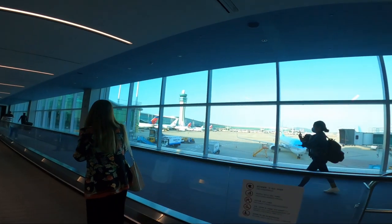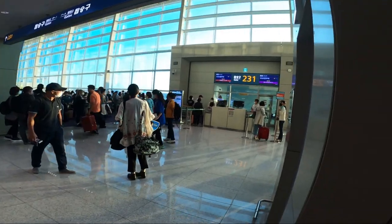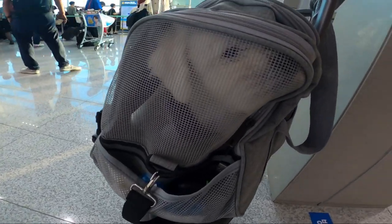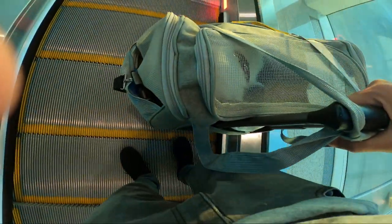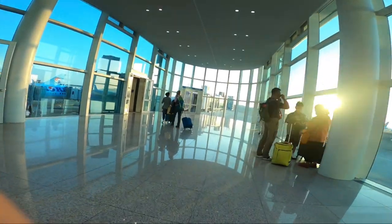I arrived at Incheon at 5pm and my next flight to Canada is at 6pm. I'm now at the boarding gate — everything is ready, I just need to board. I already have my boarding pass since they gave it to me back at Manila Airport. I've finished check-in and I'm now heading inside the aircraft.